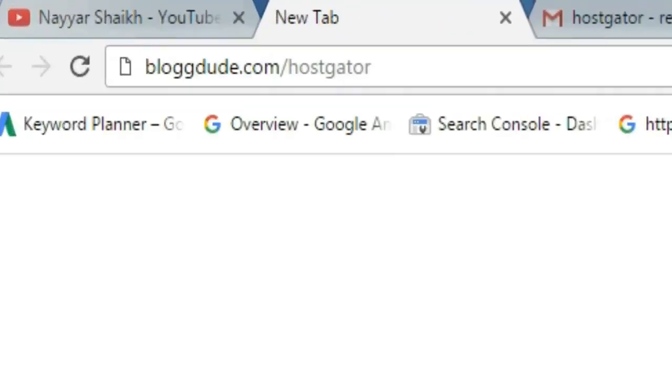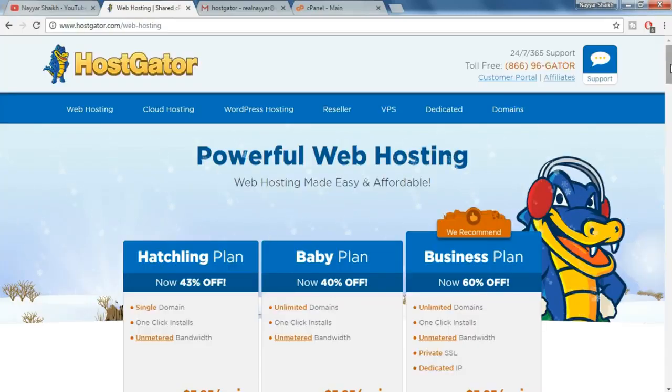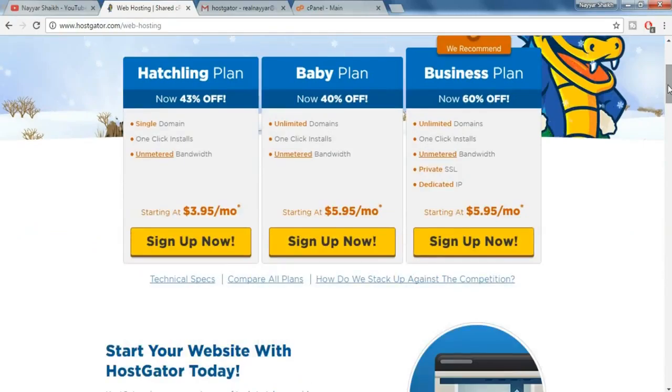For both hosting and domain we prefer HostGator. So just type in blogdoot.com/hostgator in your URL bar and press enter. Once you do so you will be redirected to this page. As you can see there are three different plans — you can select any one of them.